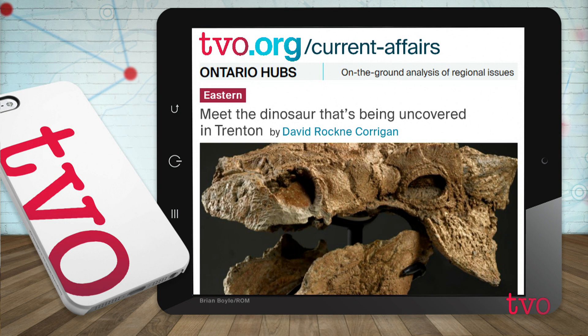All right. Always a pleasure, David Rockne Corrigan. Again, you have the article up about meeting Zuul and seeing it put together. Always a pleasure. Until next time. Thank you.